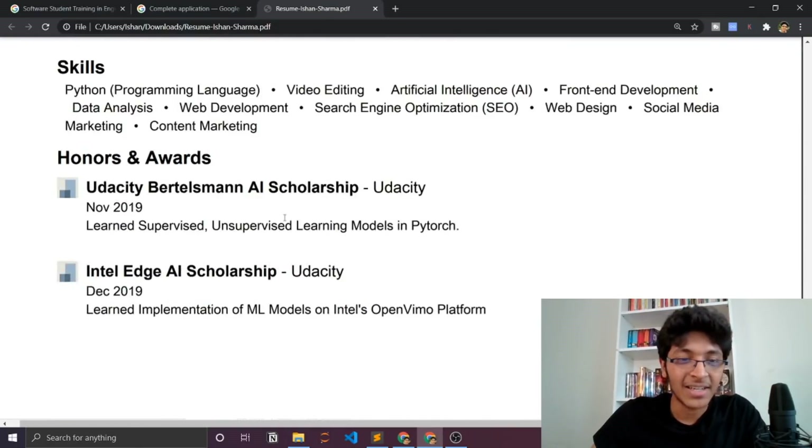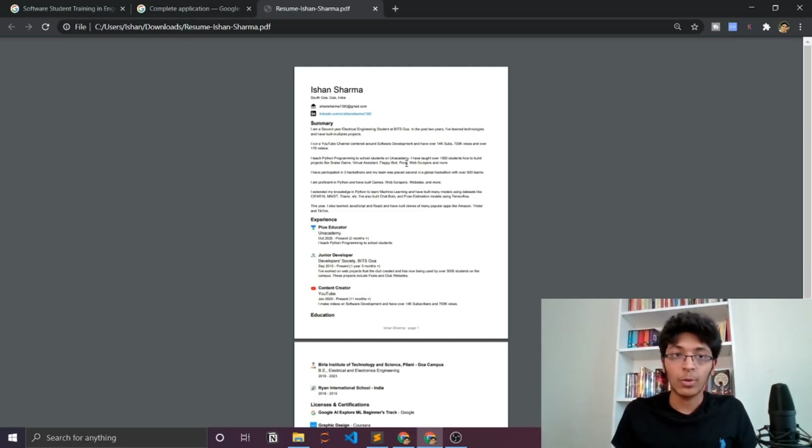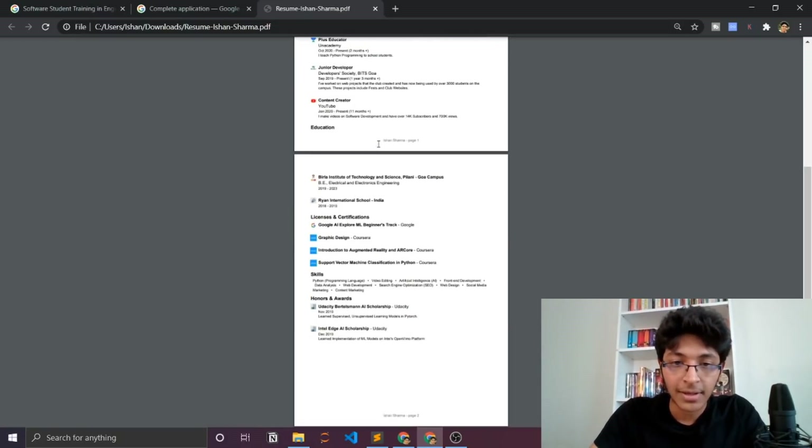That's pretty much it — a simple two-page resume should work. Make sure you mention your LinkedIn profile and email so they can contact you. Regarding the stipend, yes, you will be paid. I've seen answers on Quora saying they pay around 45 dollars per hour in the US, but they adjust for purchasing power parity (PPP), so the amount will be adjusted accordingly. Either way, it is a paid internship, which is great.